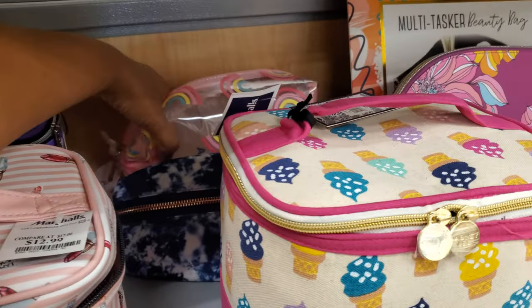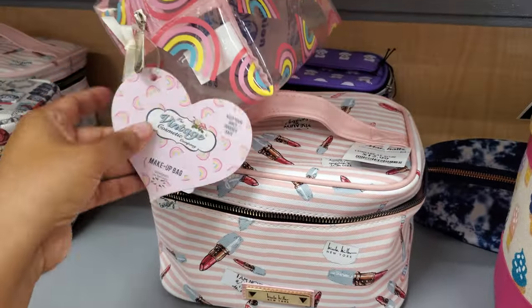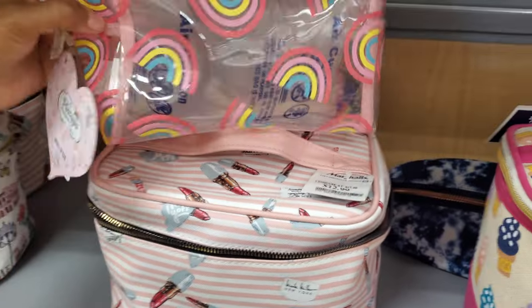Here's a rainbow one hidden in the bag — the vintage cosmetic bag for only $5.